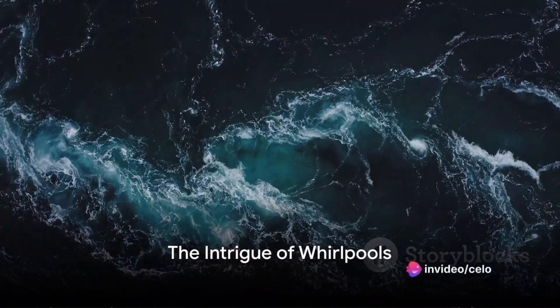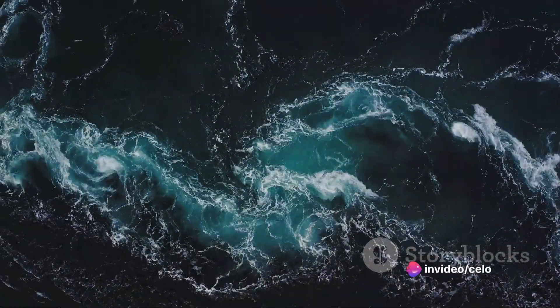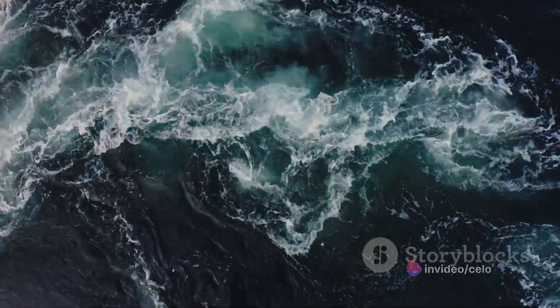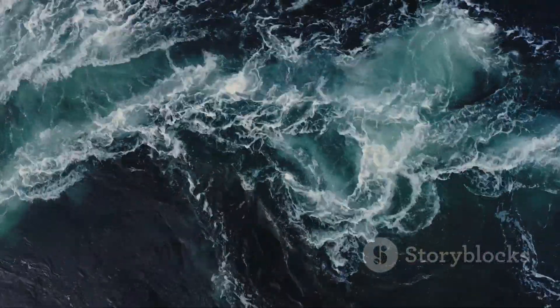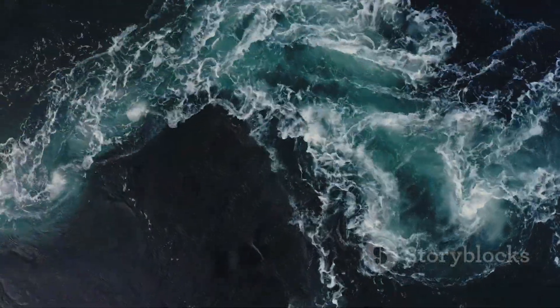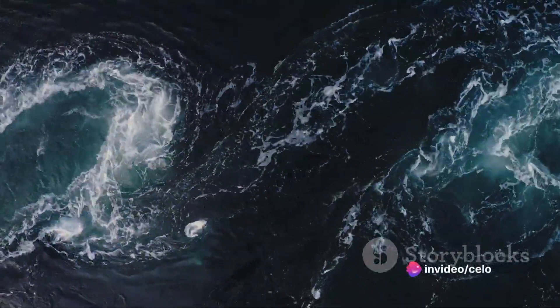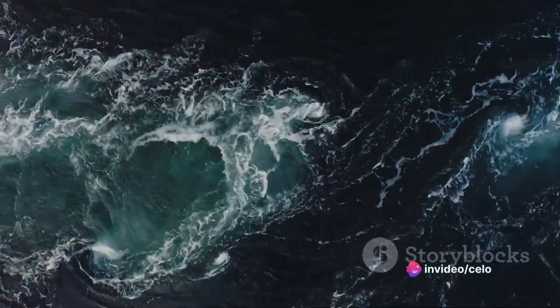Have you ever found yourself intrigued by the mysterious swirling phenomena of the ocean depths known as whirlpools? Today, we delve into the enigmatic science behind these spinning spectacles, their formation, their dangers, and the chilling possibilities of what could happen should one find themselves unexpectedly caught in their grasp.